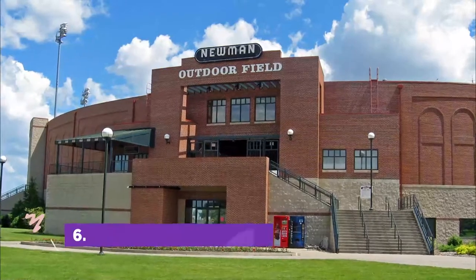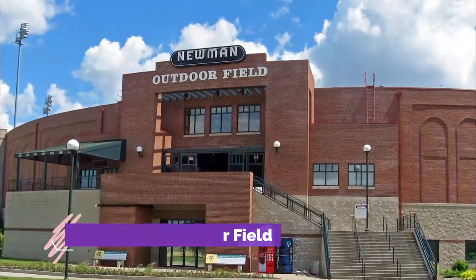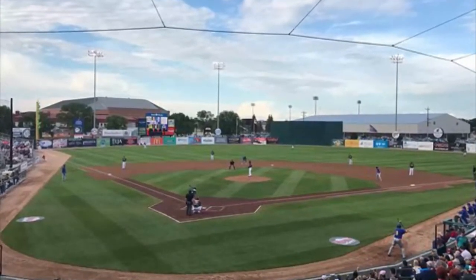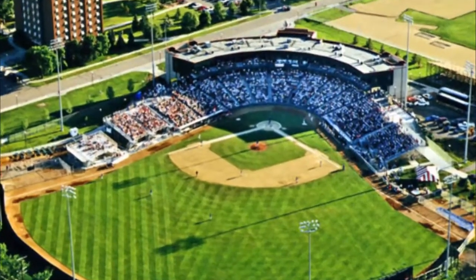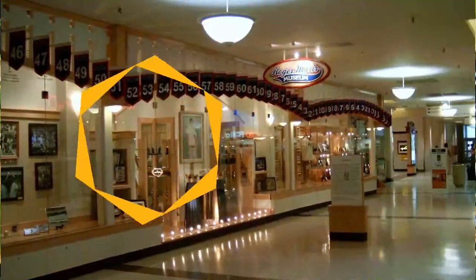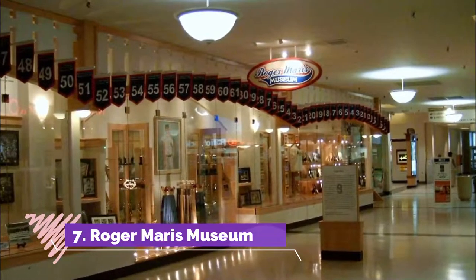Number six: Newman Outdoor Field. Newman Outdoor Field is a baseball field located on the campus of North Dakota State University. It is the home of the Fargo-Moorhead RedHawks and the North Dakota State Bison baseball team. The stadium was called the Nest.